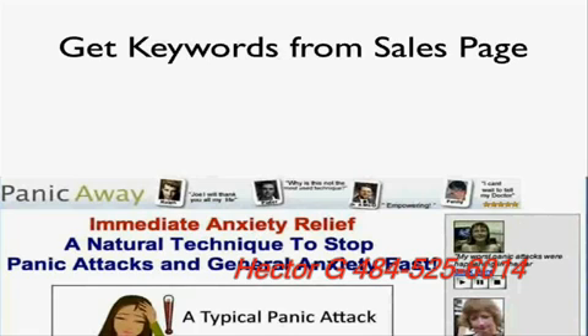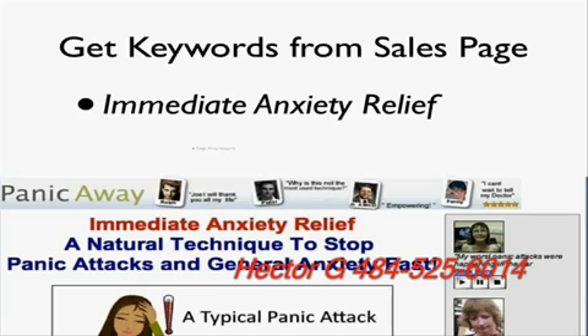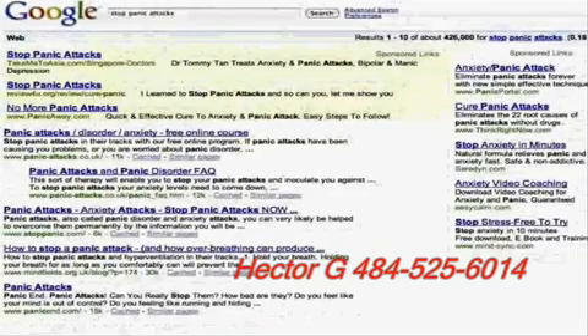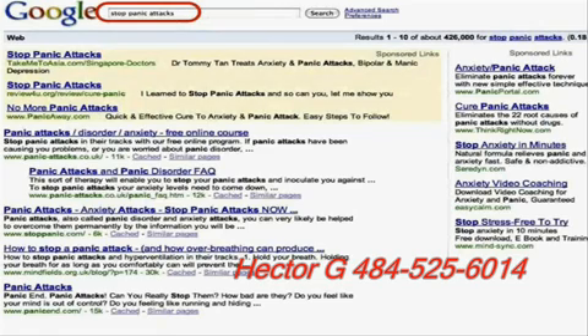I grabbed a couple of keywords from the sales page. The ones that pop out right away are Immediate Anxiety Relief and Stop Panic Attacks. Those are frequently searched keywords — at least I thought they would be. This page looked legitimate after examining it, and you could look through the top ten results ClickBank gives you. Next I brought up Google and typed Stop Panic Attacks into the search box.